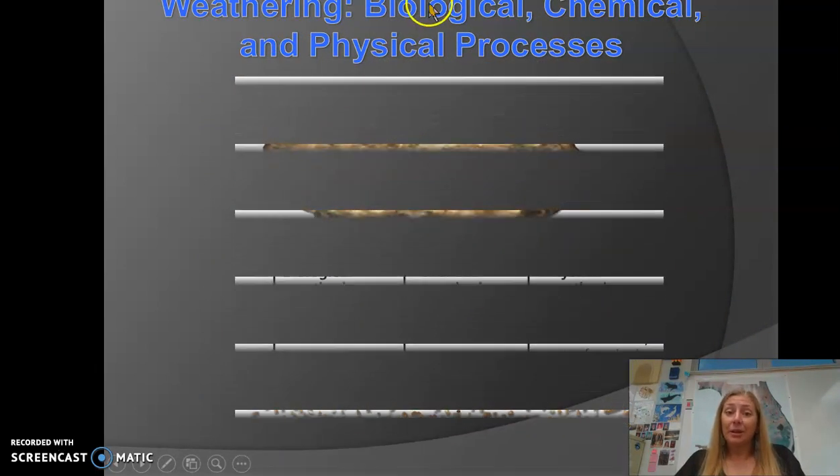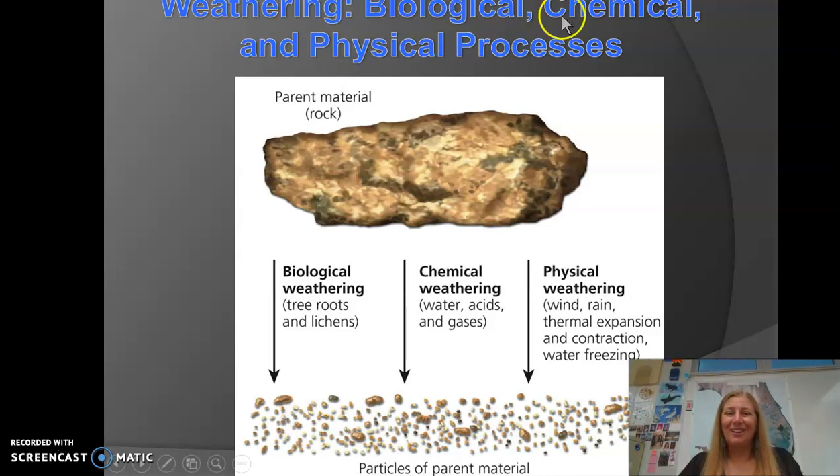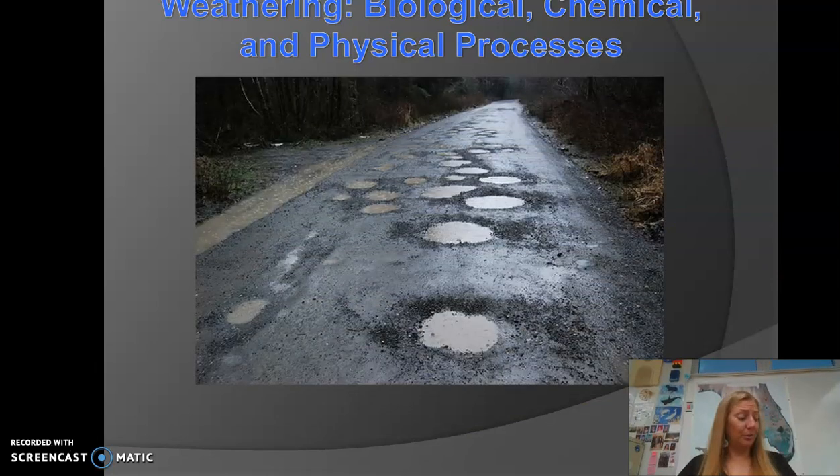Going back to weathering, there are three types: biological, chemical, and physical. Biological weathering includes lichens, mosses, and tree roots breaking things down. Chemical weathering includes things like acid rain. Physical weathering includes wind, rain, and freezing. Potholes are a great example — rainwater fills them, then freezes. Water expands when it freezes, cracking the asphalt more and creating larger and larger potholes. That's physical weathering.